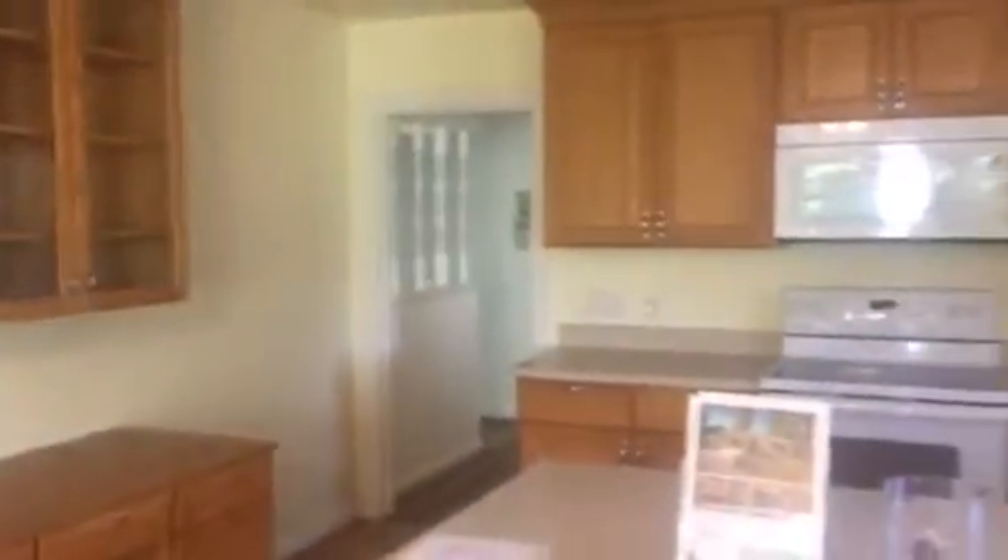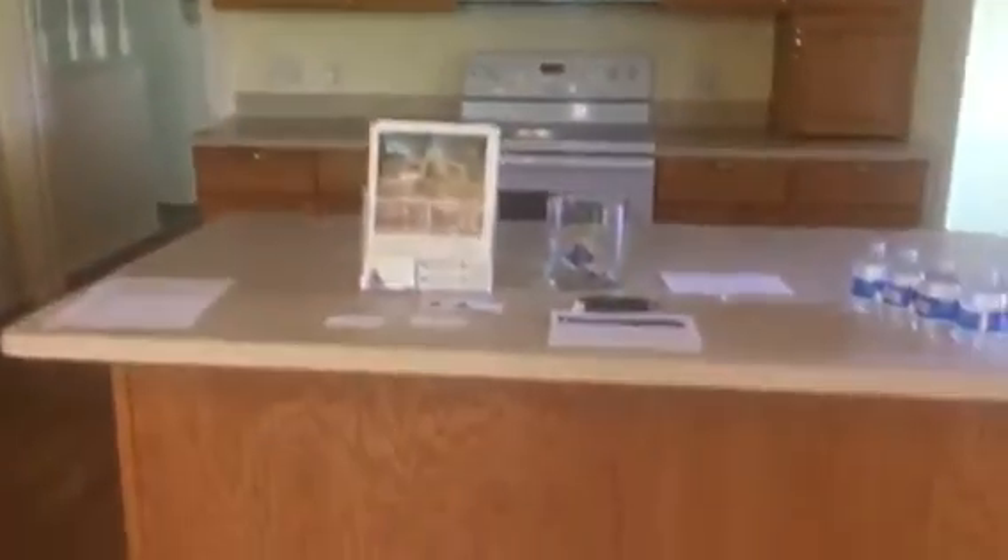Dining room area. Kitchen looks very usable — center island, looks like newer oak cabinets. I believe that's Corian countertops.